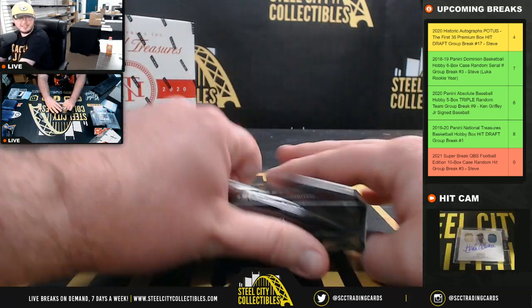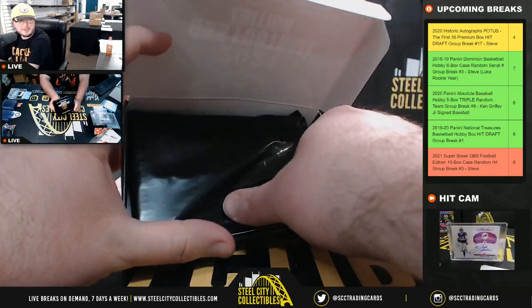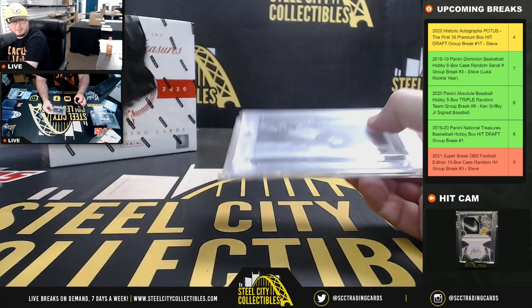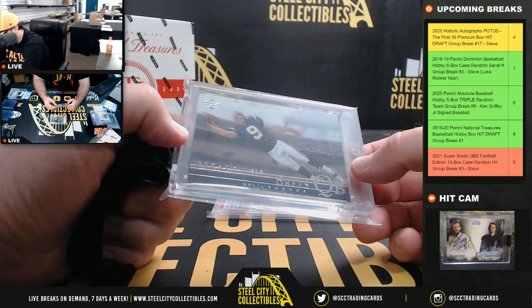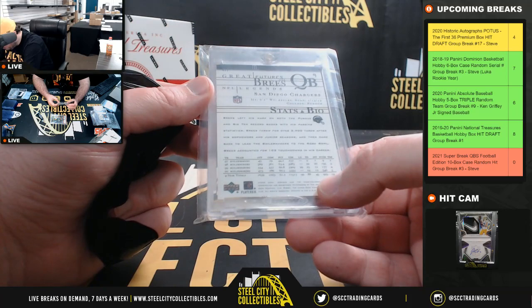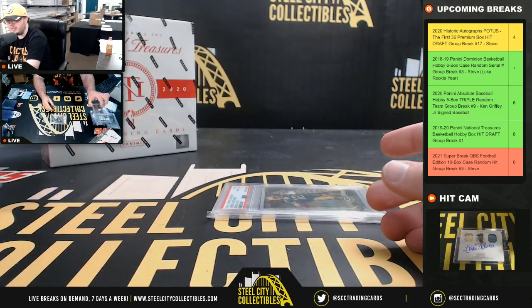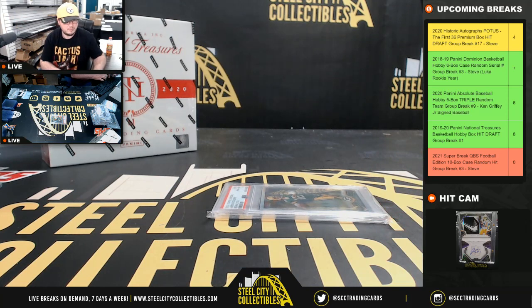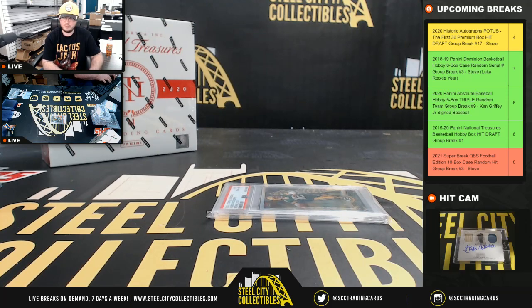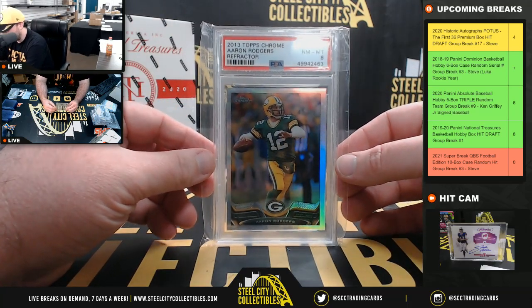Our final box here — we're gonna have at least 15 hits. Ertz didn't even have his heart in it this year; I would not want him on my team. Here we have a Greatest Futures NFL Legends Drew Brees, numbered to 750 — I think that might be a rookie. It is 2001 NFL Legends Drew Brees rookie, number to 750. And we have a 2013 Topps Chrome Refractor Aaron Rodgers, PSA 8.